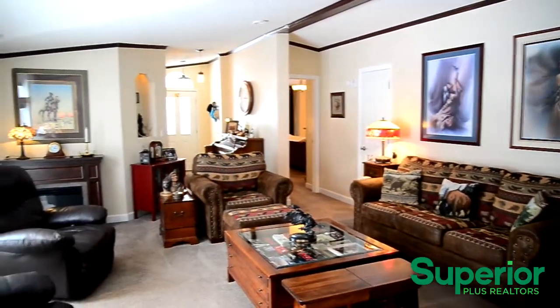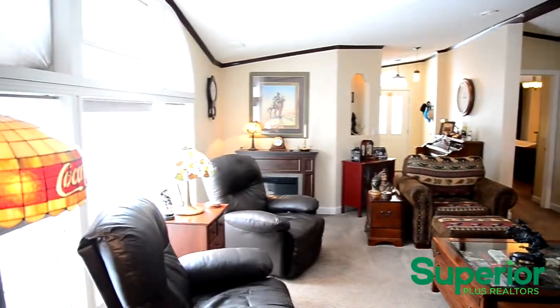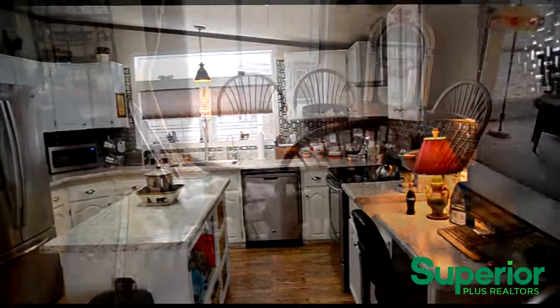This home features a bright spacious living room. The adjacent utility room is equipped with a washer and dryer. The eat-in kitchen features new stainless steel Maytag appliances and an island, in addition to plenty of cabinetry.